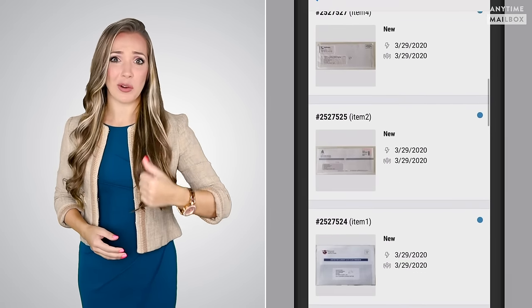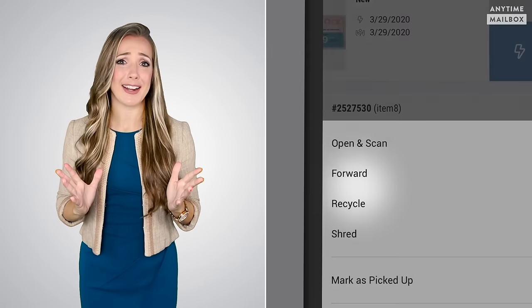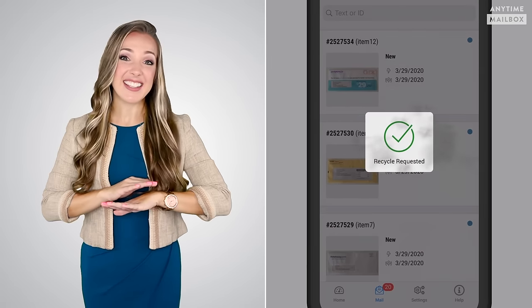And what about regular old junk mail? Even easier. Just one click and poof, junk mail is gone. So that's how you manage your postal mail from your phone or laptop from anywhere, anytime.